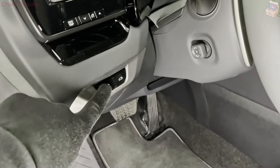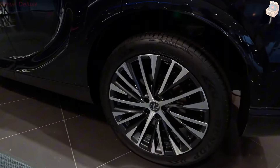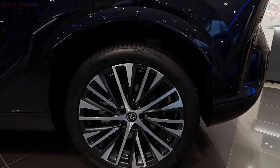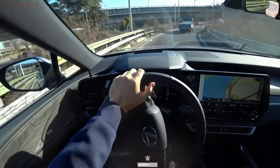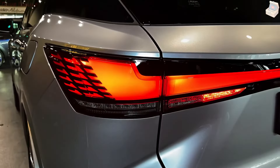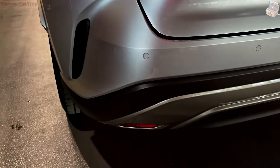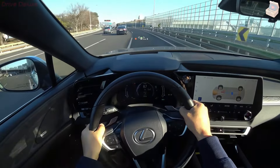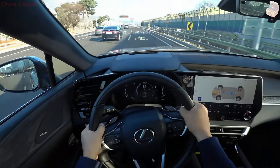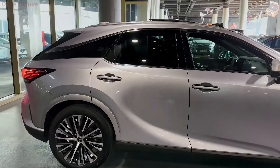At the back, the 2024 RX 350h highlights a particular plan with wraparound LED taillights and an articulated rear spoiler. The general shape is more streamlined than past models, adding to further developed aerodynamics and fuel efficiency. Wheel choices range from 19 to 21 inches, further highlighting the vehicle's lavish and lively character. Whether saw from the front, side, or back, the outside plan radiates a feeling of complexity and power, impeccably mixing traditional Lexus styling signs with current plan components.